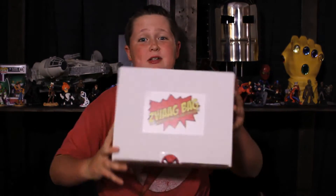Hey guys, today is the best day ever — I just got my September edition of Swag Bag! If you guys don't know what Swag Bag is, it's an awesome subscription service for all comic book lovers. It's really cool.